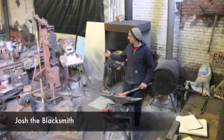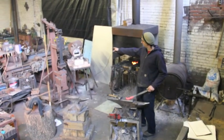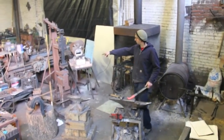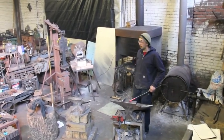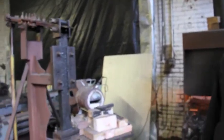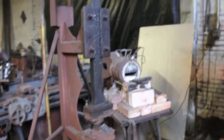I'm Josh. This is my blacksmith shop. This is my coal forge. I've got a propane forge and a mechanical power hammer. I do a lot of welding and fabrication. This is my mechanical power hammer that I built — I got the plans off the internet. It does some damage to hot steel.